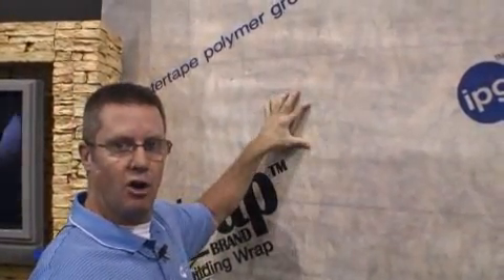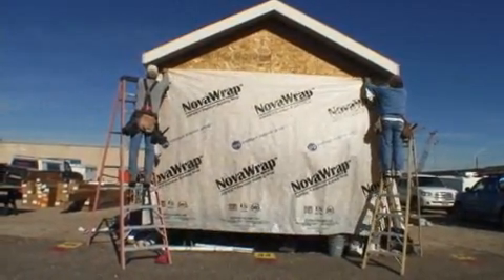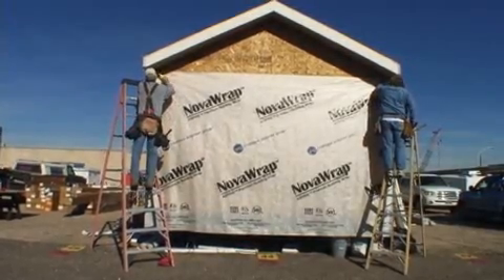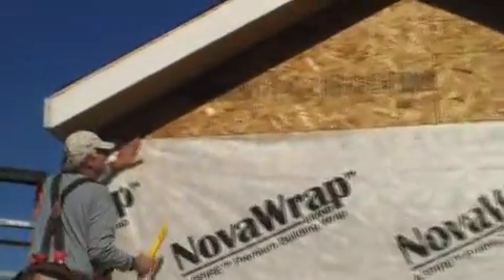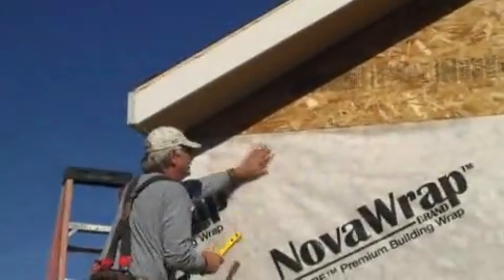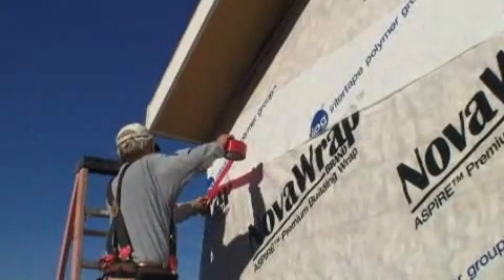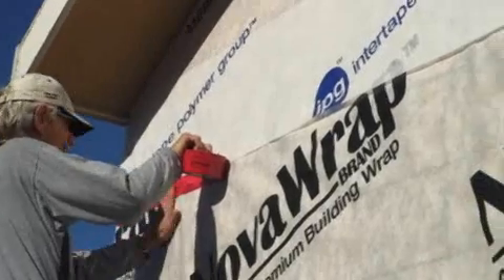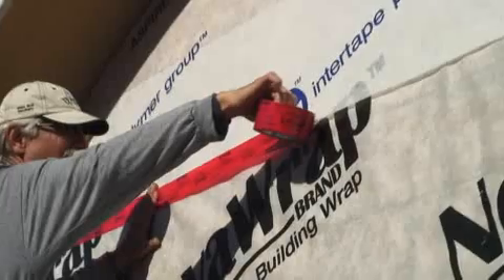It creates a nice solid bond all the way around the building itself. Nova Seal Aspire house wrap is a weather barrier which also acts as an air barrier. It complies with the new IECC energy codes as an air barrier. The biggest benefit of having an air barrier at home is that it stops any air from going in through the barrier itself, so it adds energy efficiency.